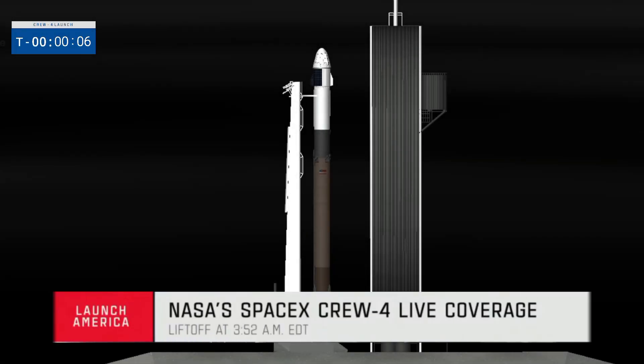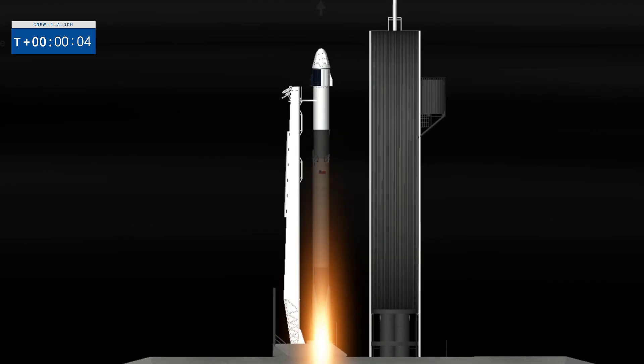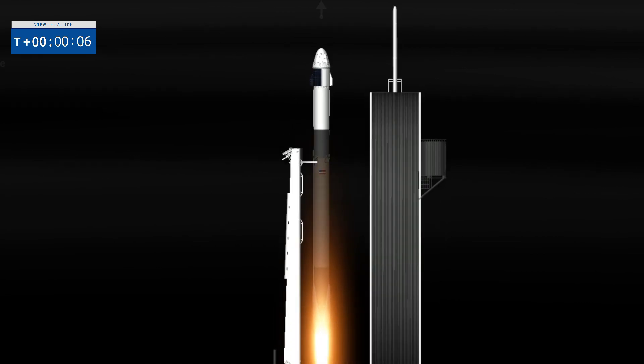9, 8, 7, 6, 5, 4, 3, 2, 1, 0. Ignition. And liftoff. Go from here. Let's freedom range. Got a speed 3-4.